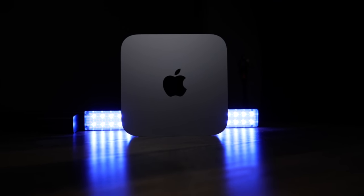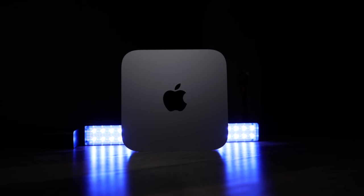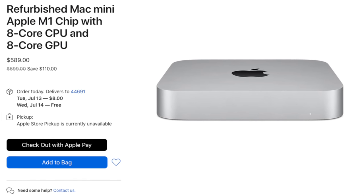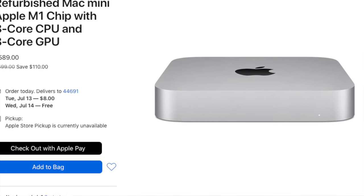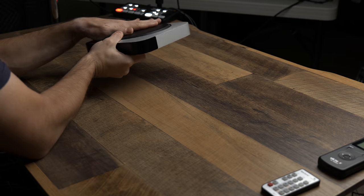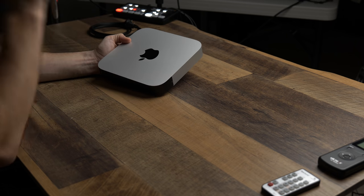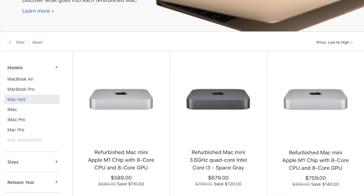Buying this brand new is still one of the best value computers that you can get, period. And because you can snag one of these refurbished and save $100 or more — forget about it. The M1 Mac Mini is literally my favorite computer ever made. This is my personal desktop computer, and I use it every single day. I could be walking down the street and tell random strangers: you should go buy an M1 Mac Mini. I try to convert everybody. Refurbished, you can get the base model for $589.